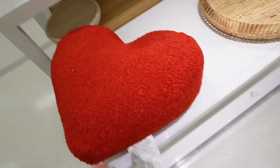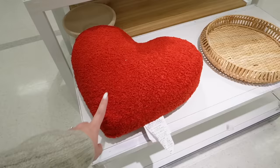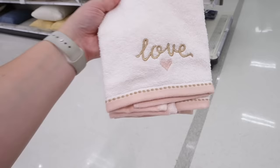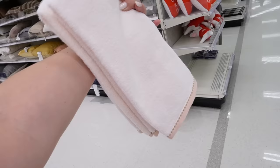Oh my gosh, look at this huge heart pillow I just found — this is massive, way bigger than the other one! This one is from Threshold, it's $20, just a big red sherpa heart. How fun is that! I wonder if it comes in other colors — first time I've seen this, thrown on an end cap. Then another set of towels — this one's pretty, more neutral, just says 'Love' in tan with a light pink heart.